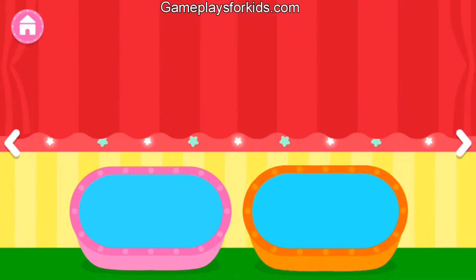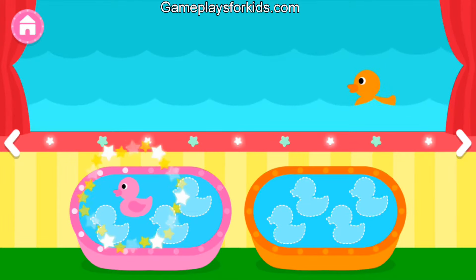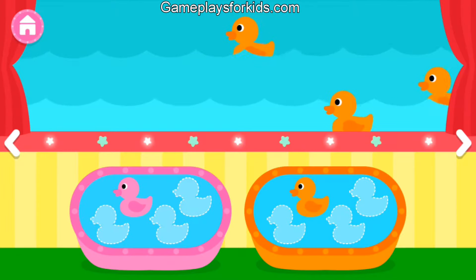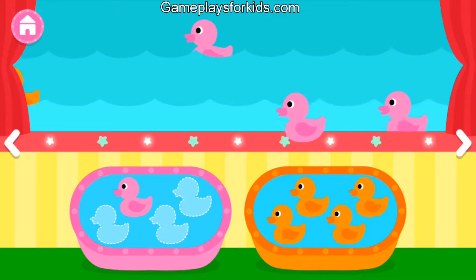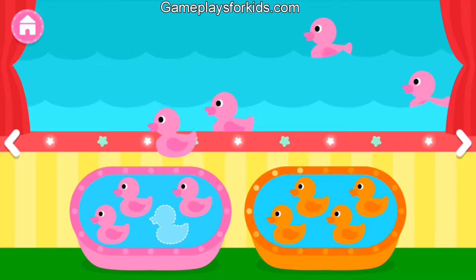Pink. Orange. Pink. Orange. Orange. Orange. Orange. Pink. Pink. Pink.